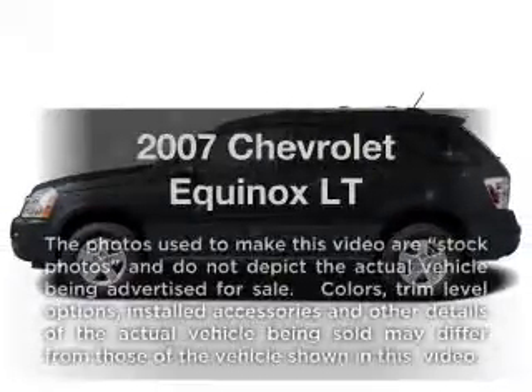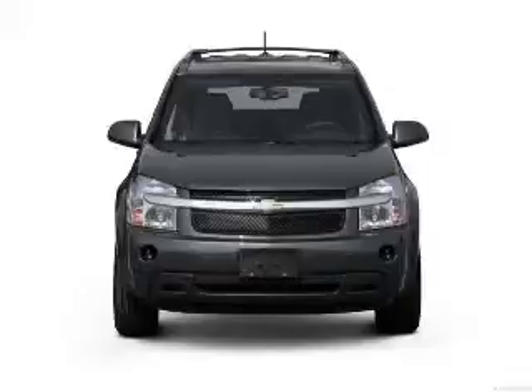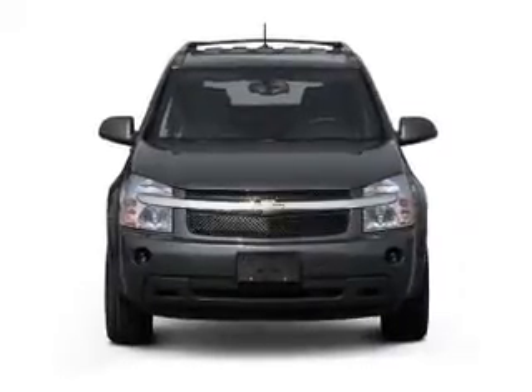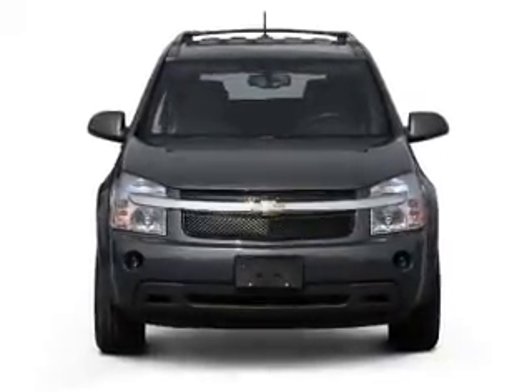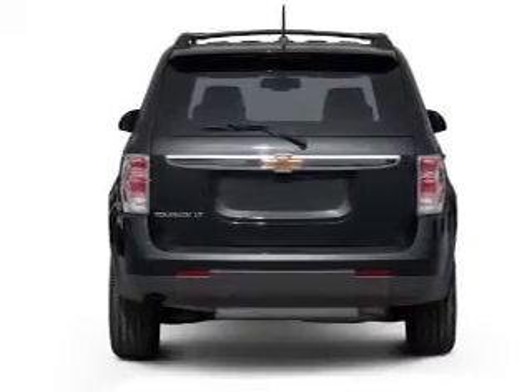Check out this 2007 Chevrolet Equinox. This is the set of wheels you've been looking for, with a reliable six-cylinder engine. The powertrain includes front wheel drive that responds smoothly to its five-speed automatic transmission.